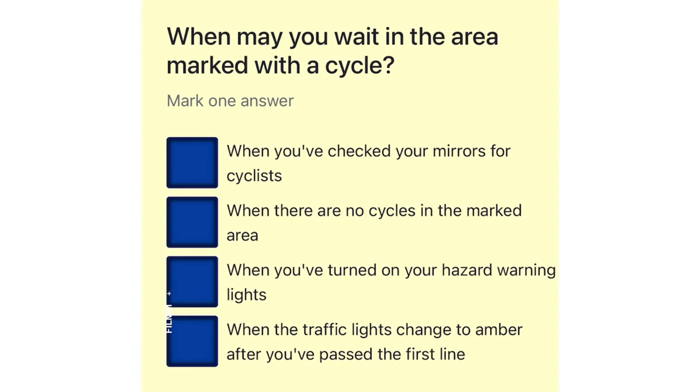When may you wait in the area marked with a cycle? When you've checked your mirrors for cyclists. When there are no cycles in the marked area. When you've turned on your hazard warning lights. When the traffic lights change to amber after you've passed the first line.